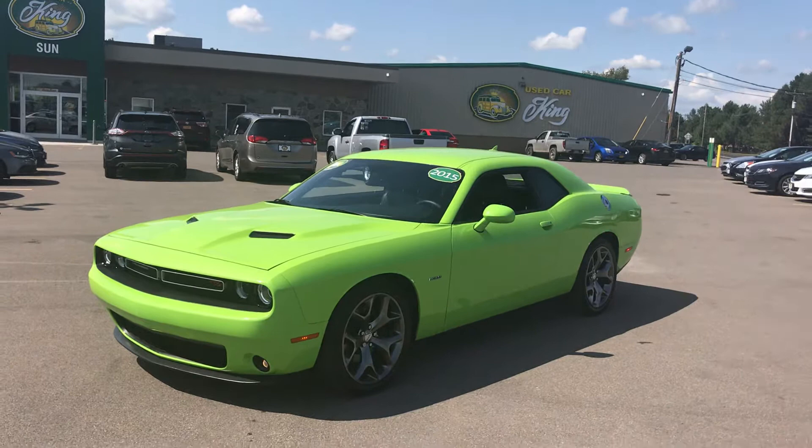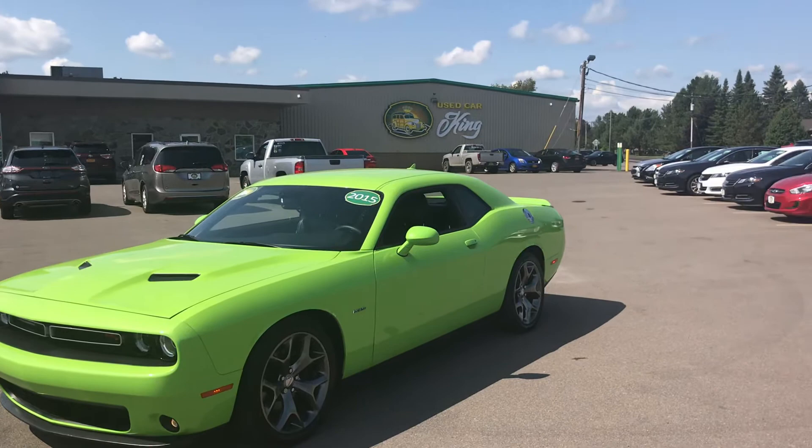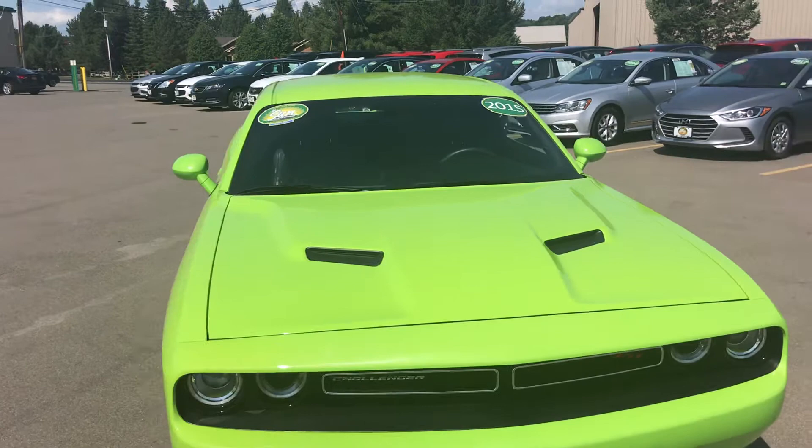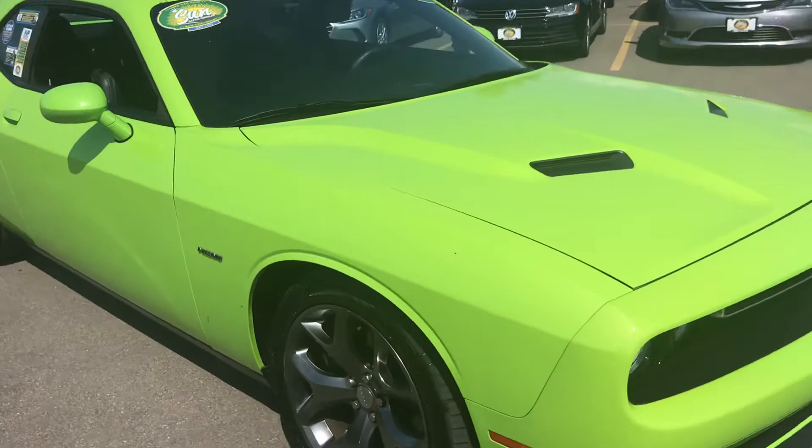Absolutely beautiful inside and out. I've been trying to figure out all the features on this thing so I can tell you guys about them. It is absolutely a lot of fun. So we're going to give you a quick walk around to tell you about some of this stuff. It's got heated and cooled seats, so you are going to have a ball in this thing. Cool spring mornings, cool fall mornings, this thing is going to be ready for you day in and day out.